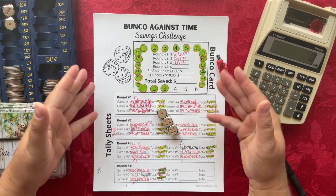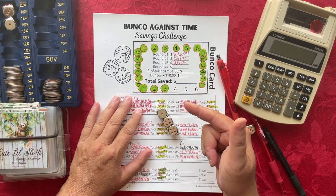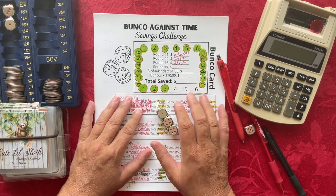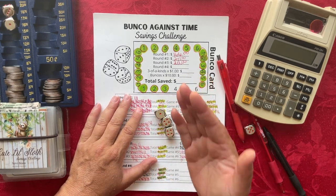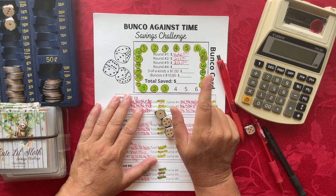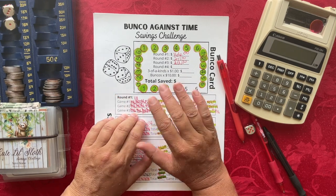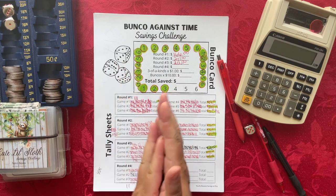Mari and I have talked and we will definitely be doing Bunko Against Time next week Monday. For all of you who have the Bunko Against Time sheet and are ready to play, tune in next week. We'll be going live on Monday at 1 o'clock Pacific Standard Time. We have a lot of fun so I hope you can join us.